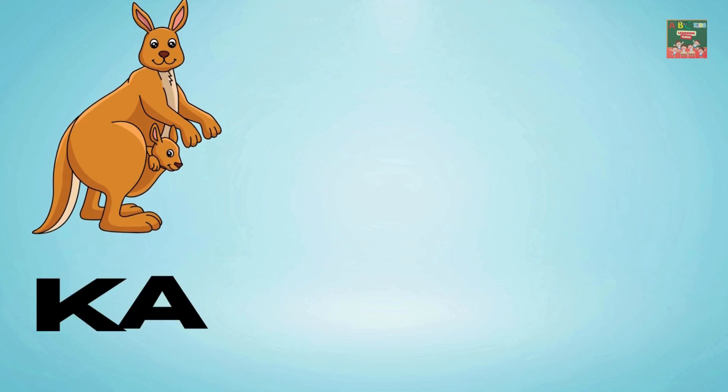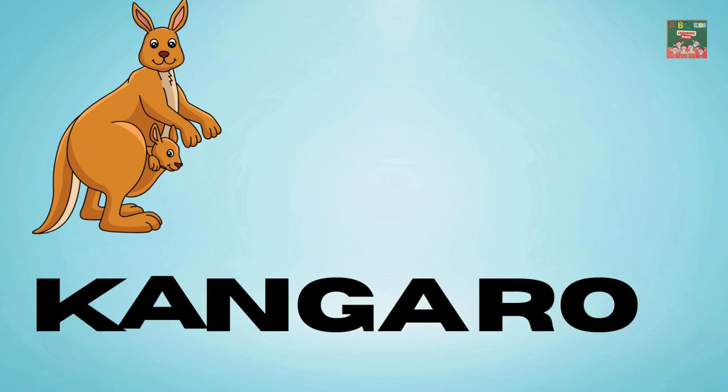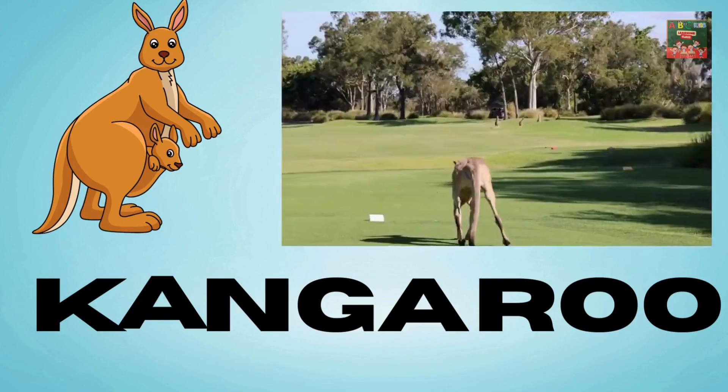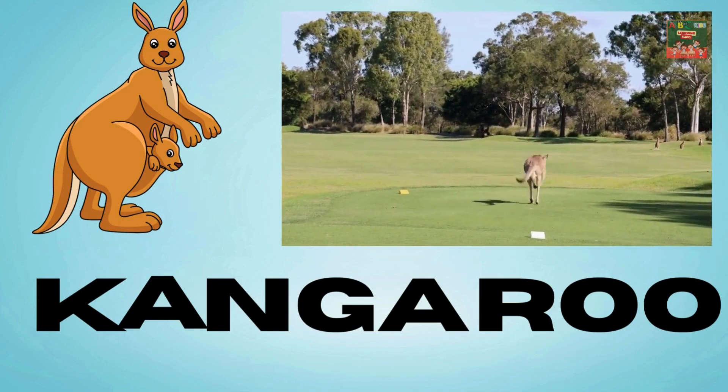Kangaroo — K-A-N-G-A-R-O-O — kangaroo. Kangaroos hop with their babies in tow; over the plains they quickly go.